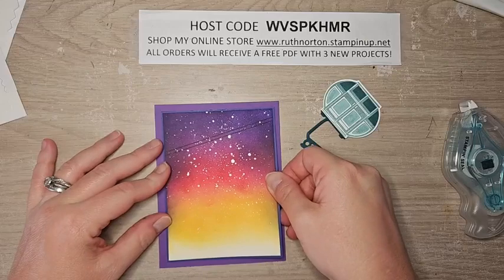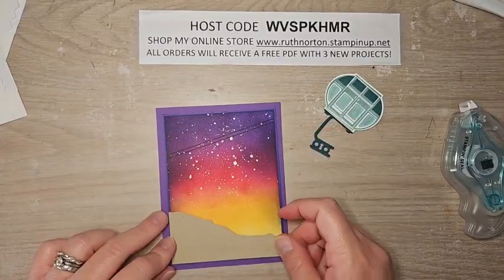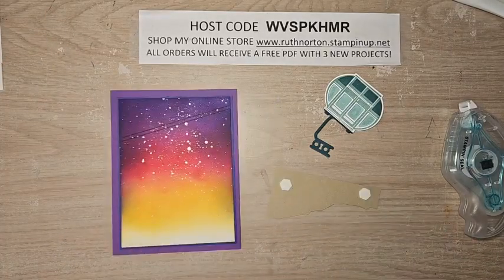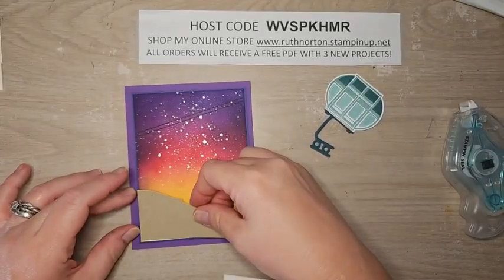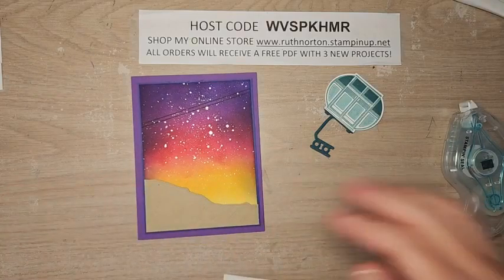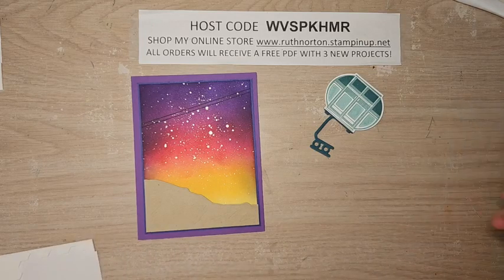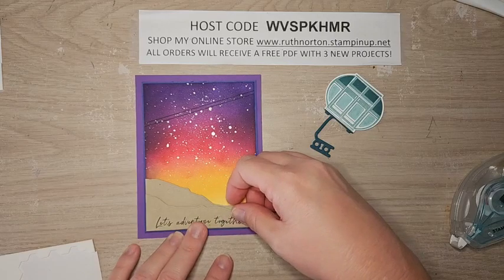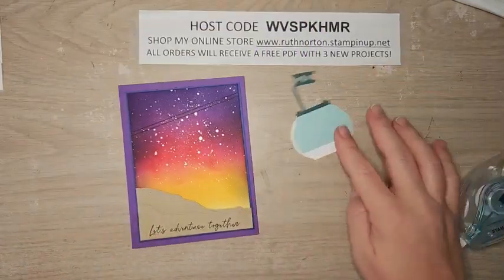For my mountains, I started with a Crumb Cake piece that was two inches high by three and three-quarters, so it fits perfectly onto our ink blended background. I'm going to add these with dimensionals — the bigger one goes in the back. I cut two mountains; the smaller one has the greeting stamped on it. Make sure you add your mountains before your tram car so the tram car doesn't run into the mountain. I'll add the bigger one with adhesive across the bottom. If you want more dimension between the two mountains, you could ink blend some Crumb Cake along the edges.